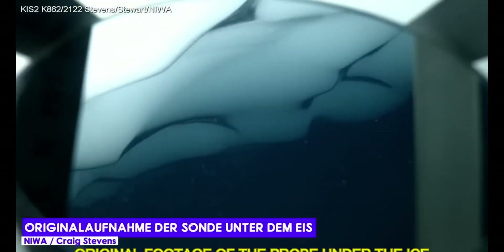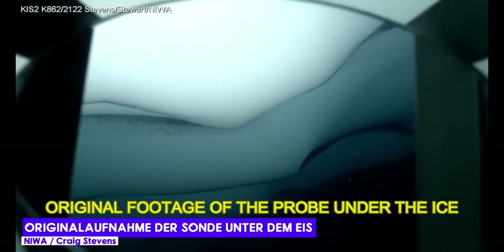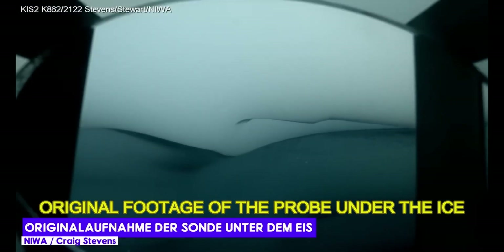I find it inconceivable that life can thrive in these extreme conditions. The animals discovered are not a new species — they were known to science before — but their existence under the Antarctic ice shelf is still surprising.